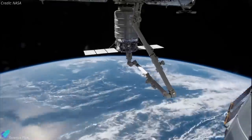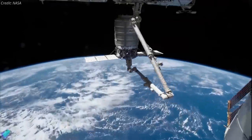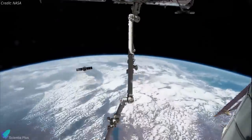At the conclusion of its mission, the spacecraft is slated to be unberthed from the outpost to deorbit and burn up in Earth's atmosphere.